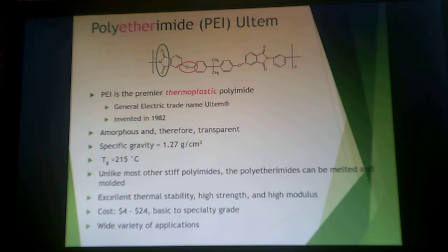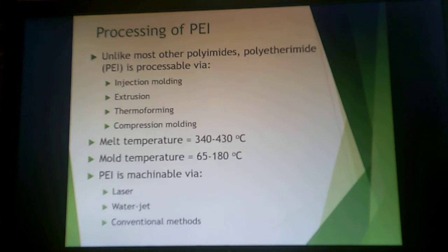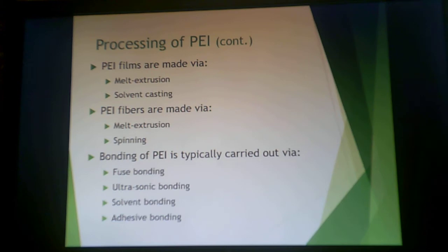This structure is conveniently color-coded: the ether is red and the imid is green. This is Ultem, the thermoplastic polyimid. It can be melted and molded — that's why it's thermoplastic. It has high temperature stability but does have a melting temperature. It can cost up to $24 a pound depending on grade, and finds wide application in aerospace. You can process polyetherimid by traditional thermoplastic methods; melt temperature is high, over 340°C, and mold temperature is also high. You can also machine it by conventional methods, laser, and water jet, make films by extrusion or casting, and fibers by extrusion or spinning. Bonding options include fuse bonding, ultrasonic bonding, solvent, and adhesive bonding. These are amorphous, which is why you can solvent weld them.